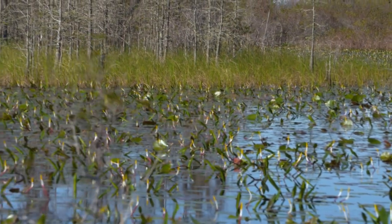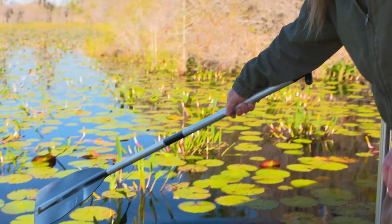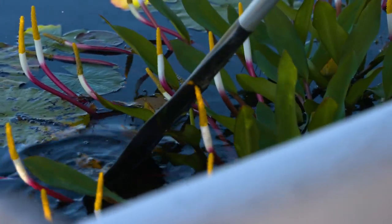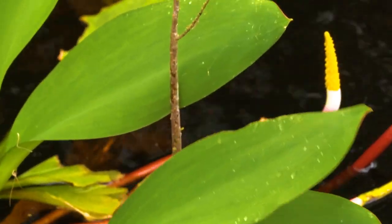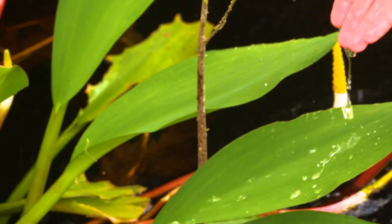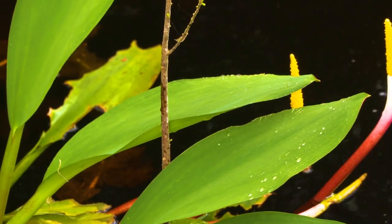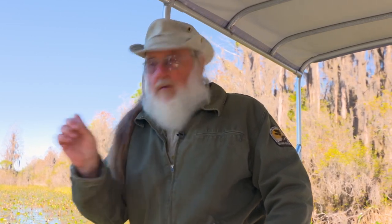Other unique plants in the Okefenokee include the Golden Club, also known as the Neverwet. The reason we call this Neverwet is because of the way the leaves shed water — they don't really get wet. If you push it underwater, it looks like a force field in a science fiction movie. The reason is the cell structure on the surface of the leaf. Each cell wall is rounded, which means with all those little rounded cell walls, there's a little sliver of air between each cell. The surface tension of water doesn't allow it to get down into that air space, so it just stands up on top of the cells and slides off. It was that structure that materials engineers copied to create Gore-Tex cloth — a particularly good rain gear.